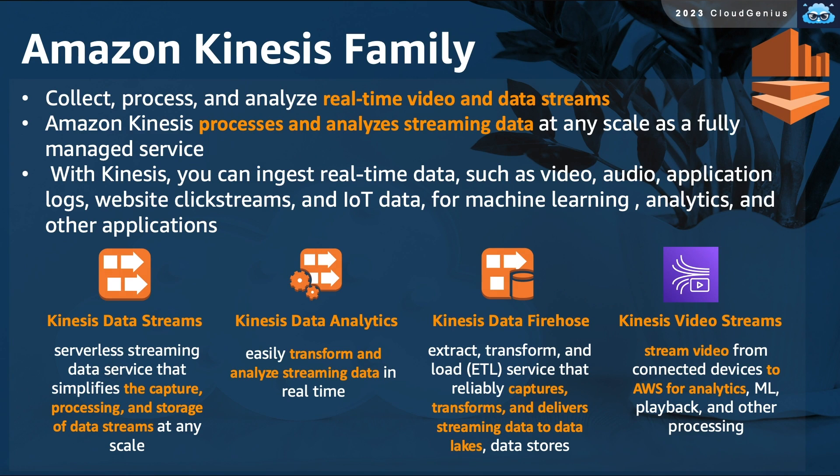The Amazon Kinesis family is associated with streaming data. Kinesis allows you to collect, process, and analyze your data streams on AWS with a set of fully managed services. Kinesis Data Streams can capture and store streaming data sets at scale. Kinesis Data Analytics can analyze that streamed and captured data in real-time. Kinesis Data Firehose can transform and load streamed data toward your data lakes and other data stores for trend and historical analytics. And Kinesis Video Streams is mainly for capturing and analyzing video streams.